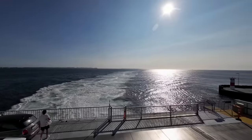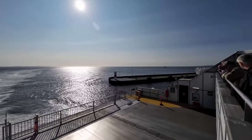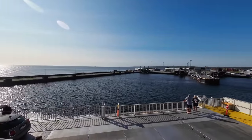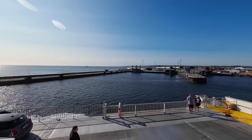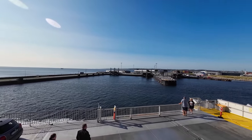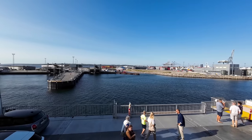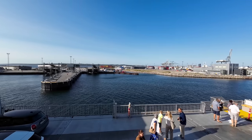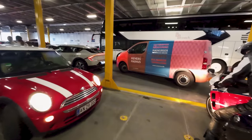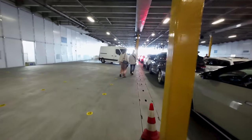After a smooth crossing, it's time to start the docking process in Aarhus. As vehicles can only enter the ferry from one end, the ferry essentially has to reverse back into the port. While this is going on you should be returning to your vehicle — or if your journey was booked with a transfer, you simply go and find a spot in the bus continuing to your destination.